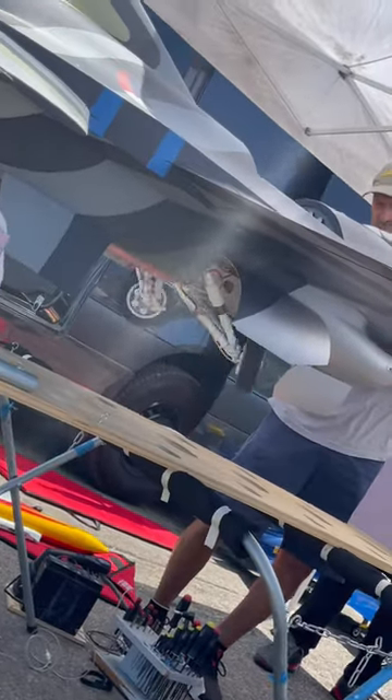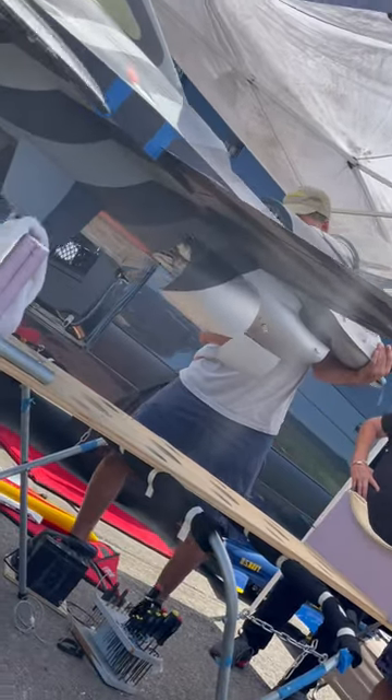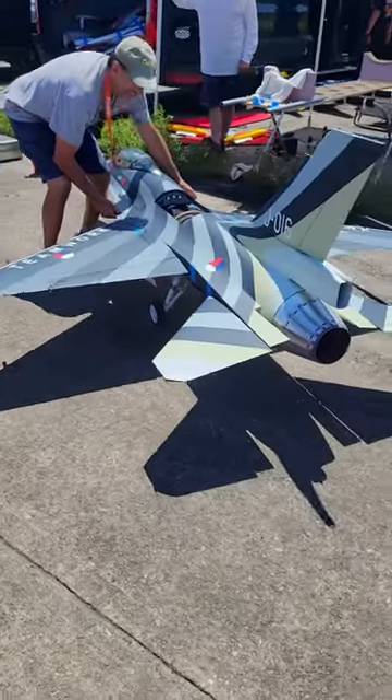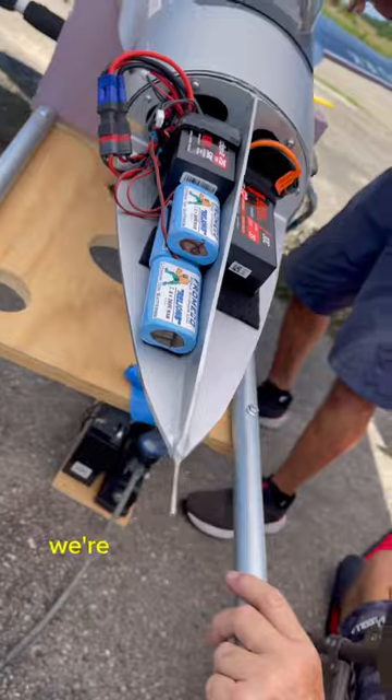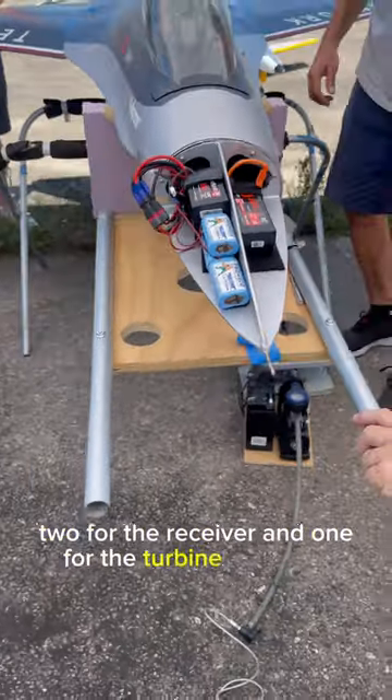The landing gear, the brakes, and the air brakes run on air — and if you listen close you can hear the air. In the nose of the plane we're running 6 batteries: 3 for the lights, 2 for the receiver, and 1 for the turbine computer.